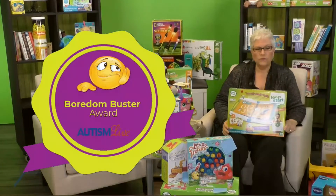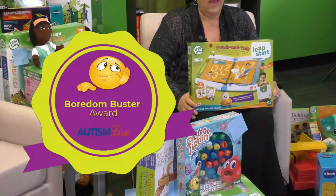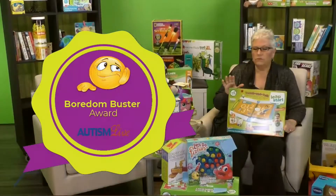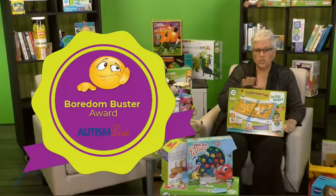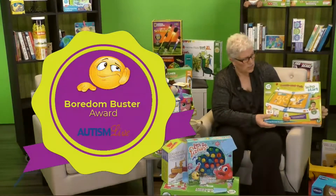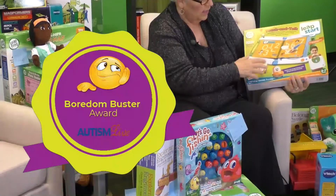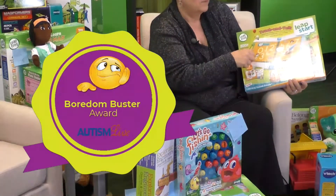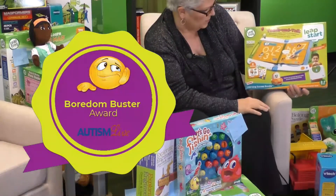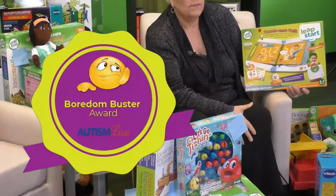So what is it? It's the LeapFrog LeapStart. This is a precursor to any kind of iPad use. I like it because it's so interactive. There are different storybooks you can add to it, so you can change it out. If your child needs to work on pre-writing skills, you can work on pre-writing skills. If you want to do math skills or letter skills, you can change out the book that goes with it. It's all interactive — it has a stylus so you can point at things, it interacts with them, it keeps them busy. It looks like a laptop, it's very socially acceptable, and it prompts them and speaks to them.